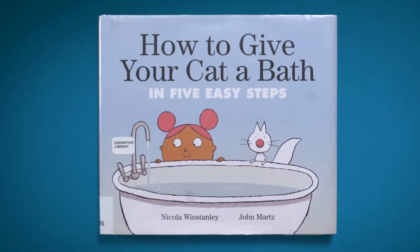Let's read the book and find out. How to Give Your Cat a Bath in Five Easy Steps by Nicola Wynne Stanley, John Martz, published by Penguin Random House Tundra Books.